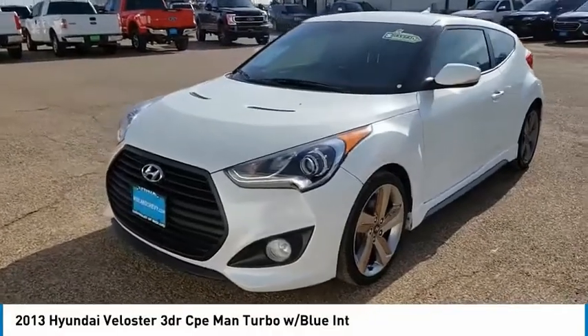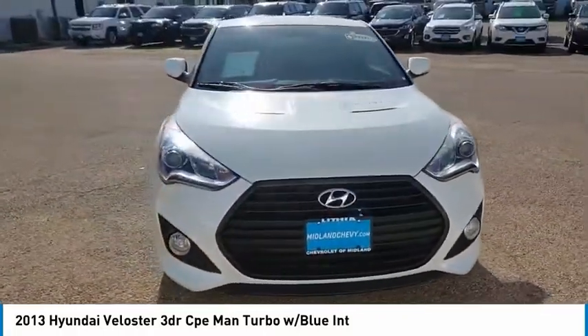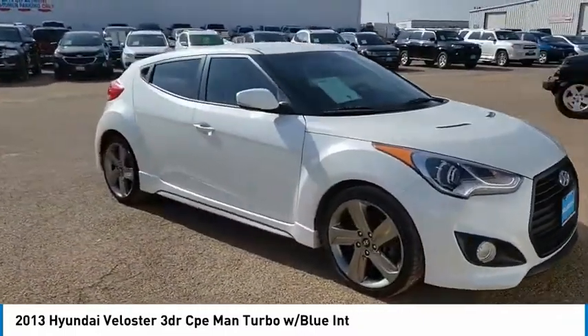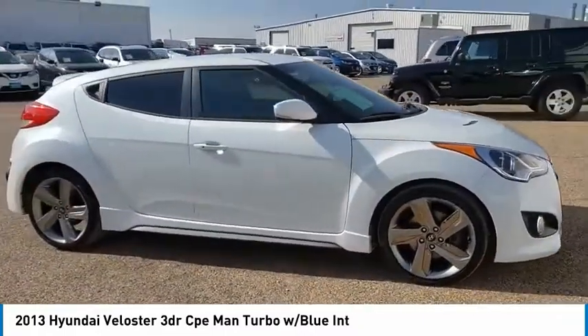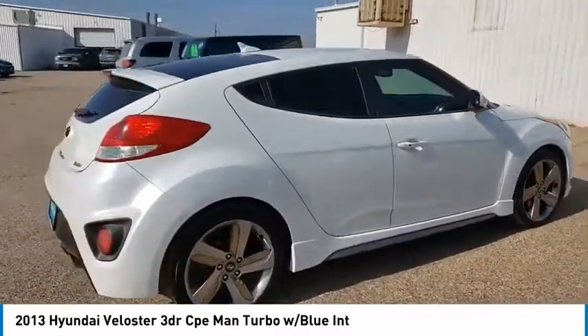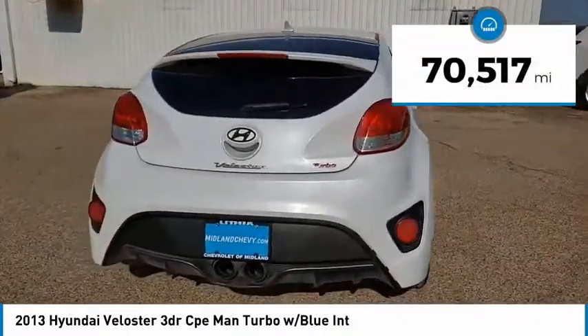Looking for the right vehicle? Check out the 2013 Veloster. The Veloster's innovative body style and unique design make it unlike any other small car out there. Pair that with the fuel efficiency that pushes the 40 miles per gallon barrier and you've got one sweet ride. This vehicle has less than 75,000 miles.